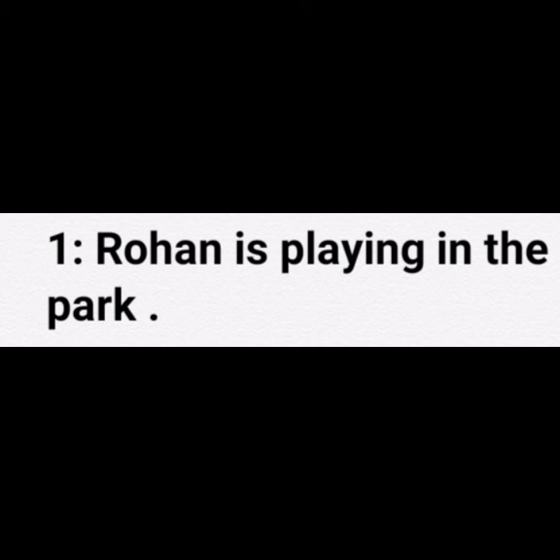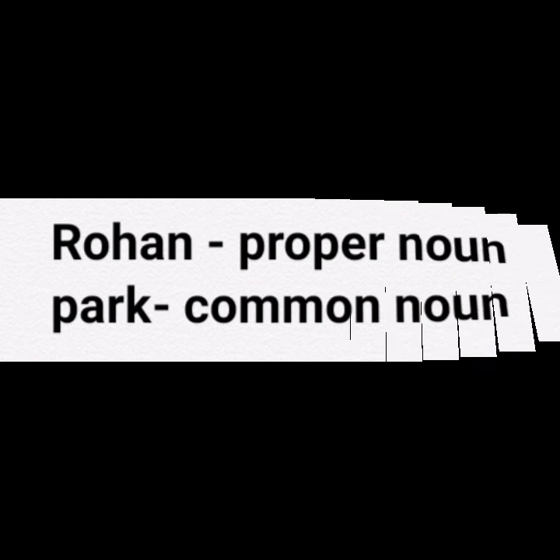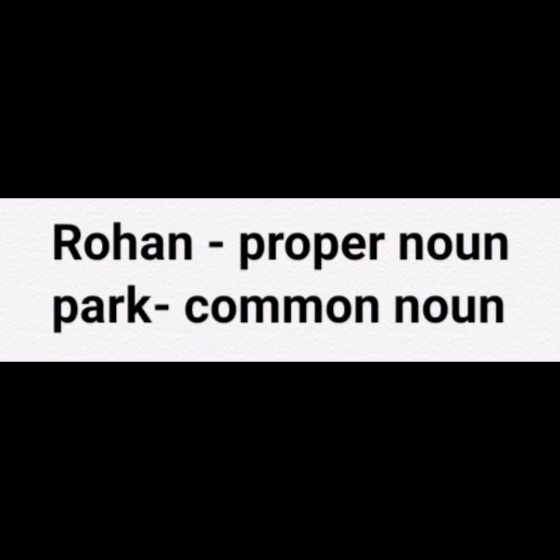Rohan is playing in the park. Find the noun in this sentence and name its kind. Here is the answer: Rohan — proper noun; park — common noun.